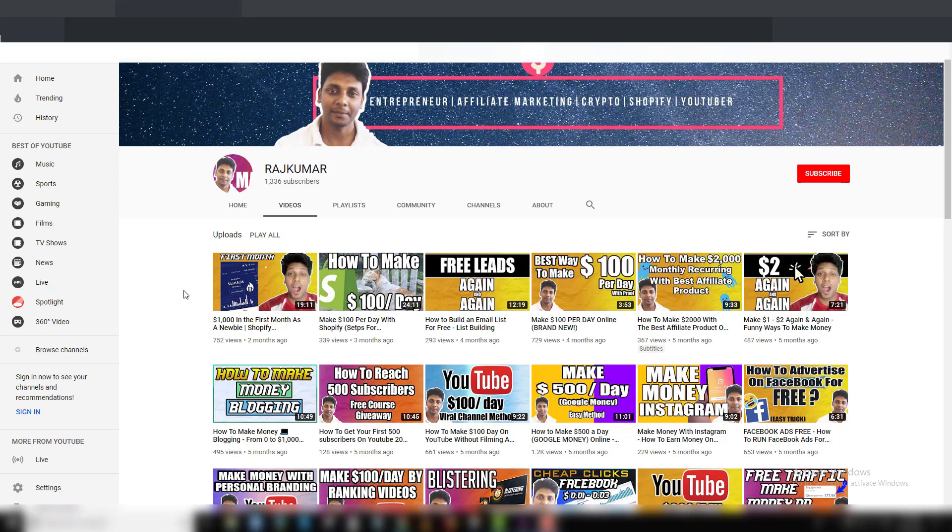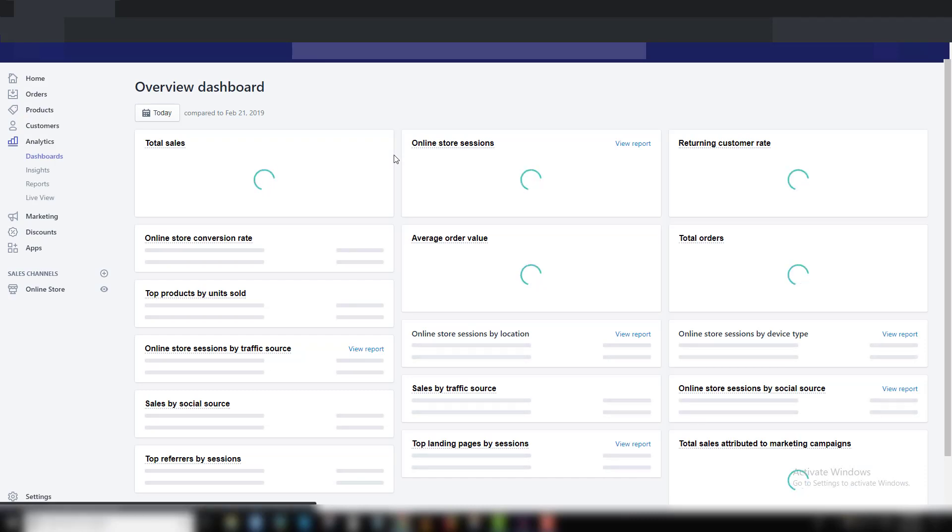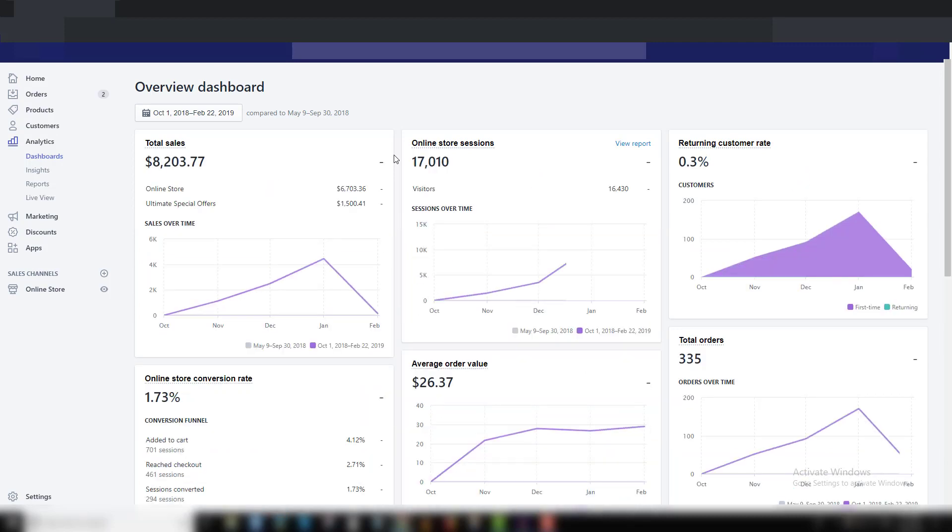So far we made around $8,000 US dollars. I started Shopify in October but we haven't made any sales in October, so November, December, January, and now February. You guys already know it's Chinese New Year so we turned off all our ad sets and campaigns. We just recently turned back on. Let me show you the results so far — this is the store, you can see here $8,200. These are real numbers, not fake, because getting 335 orders is not rocket science. Let me refresh the screen — the numbers are the same, $8,203.